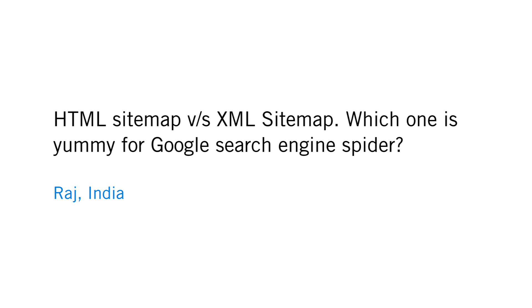Raj in India asks: HTML sitemap versus XML sitemap — which one is yummy for Google search engine spider? They're both yummy. It's like delicious apples and wonderful oranges. We really, really like them both. With XML sitemaps, we don't guarantee that we'll crawl the pages from those, but they can help us to discover new pages.